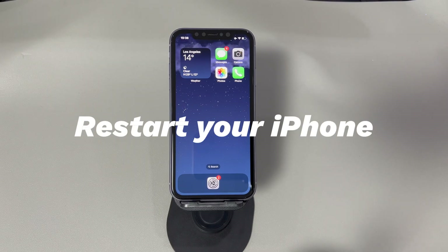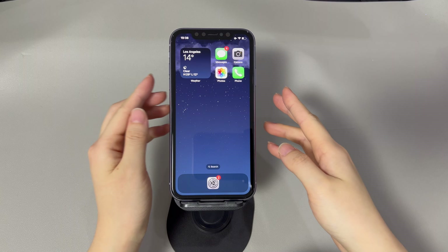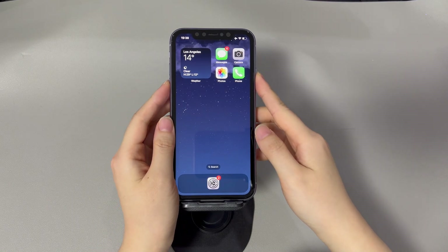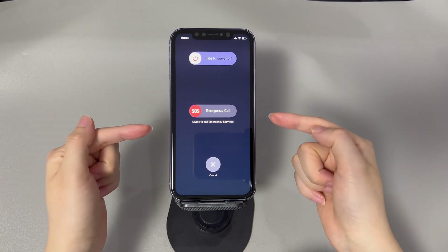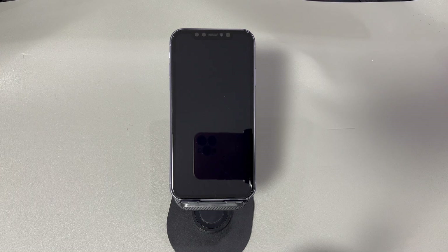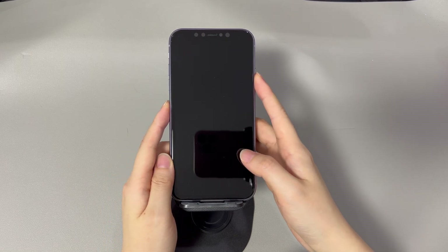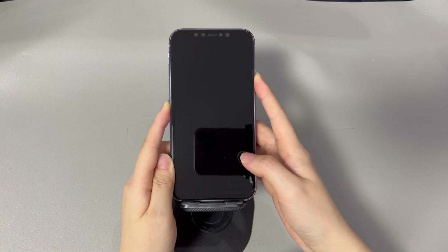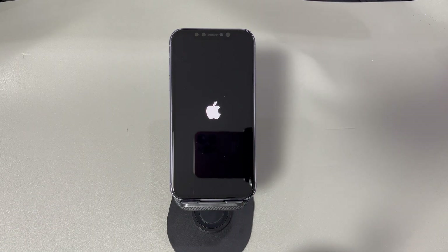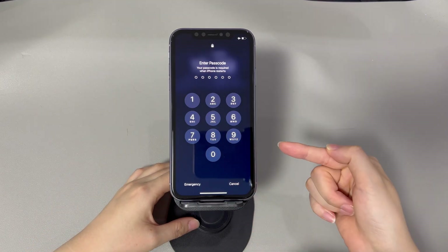Restart your iPhone. The iPhone system can glitch, sometimes causing different kinds of issues, including Wi-Fi disconnection. This can be easily resolved by doing a restart. For iPhone X, 11, or later models, press and hold the volume up or down button and the side button until the power off slider appears, then drag the slider to the right and wait 30 seconds. For iPhone 8 or older models, press and hold the side button until the power off slider appears, then drag the slider and wait 30 seconds. To turn your device back on, press and hold the side button until you see the Apple logo.